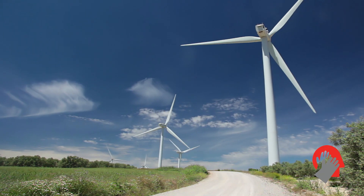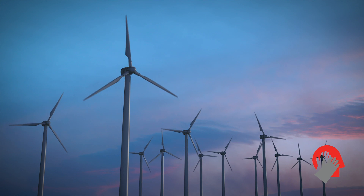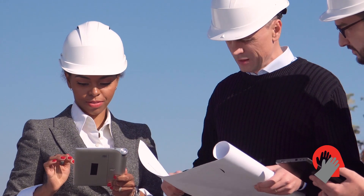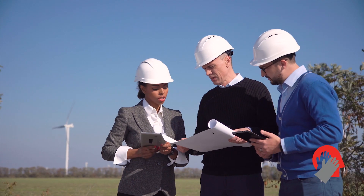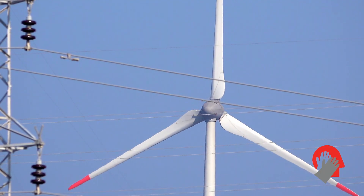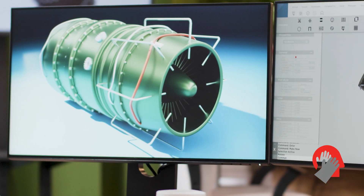First and foremost, wind is unlimited, free, and a clean source of power that has minimal impact on the environment. The wind energy industry has huge potential and is one of the fastest growing modes of electricity production in recent years. This growth is driven mainly by increased customer demand, cost competitiveness, and innovation in the industry.